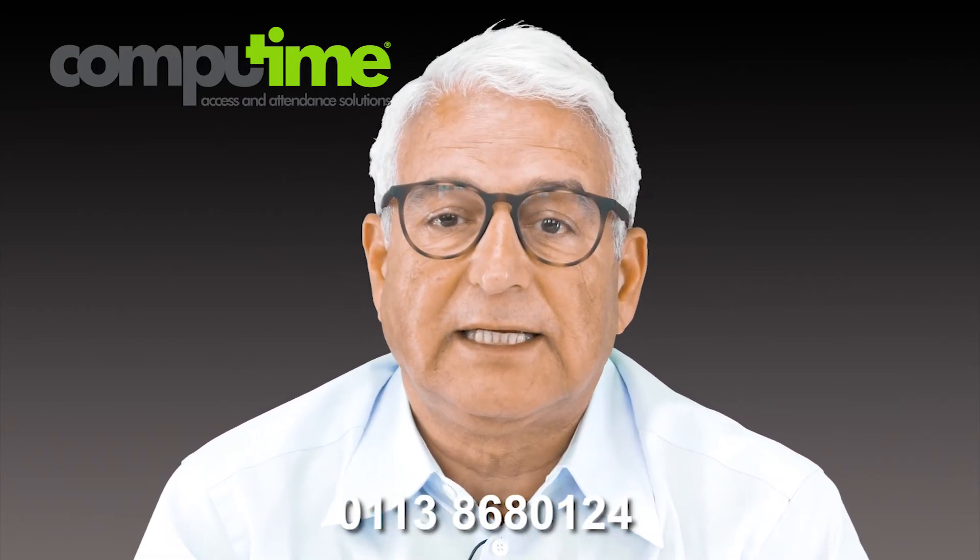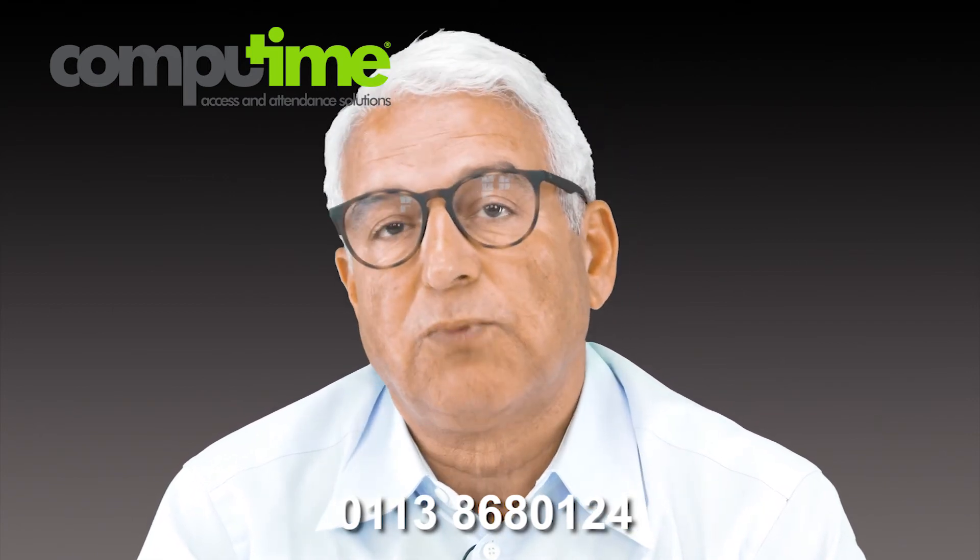CompiTime is a UK based company specializing in workforce management solutions, including time and attendance and access control. We are currently providing free consultations to businesses throughout the UK. If you are considering updating your system or introducing one, please call us on 0113 868 0124 to book a date with one of our consultants. Thank you.